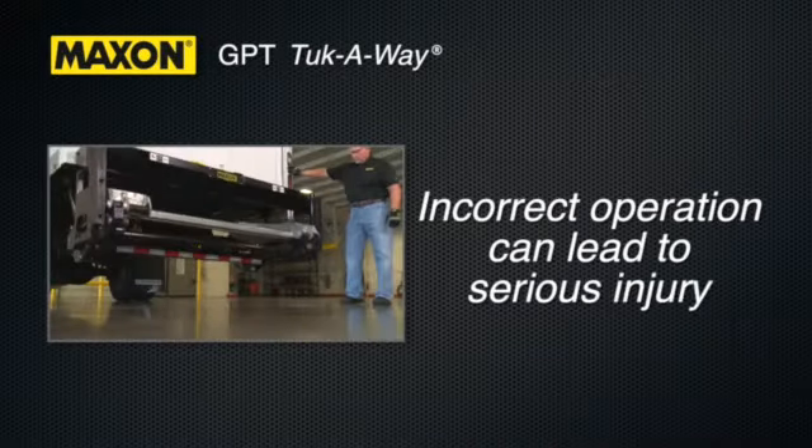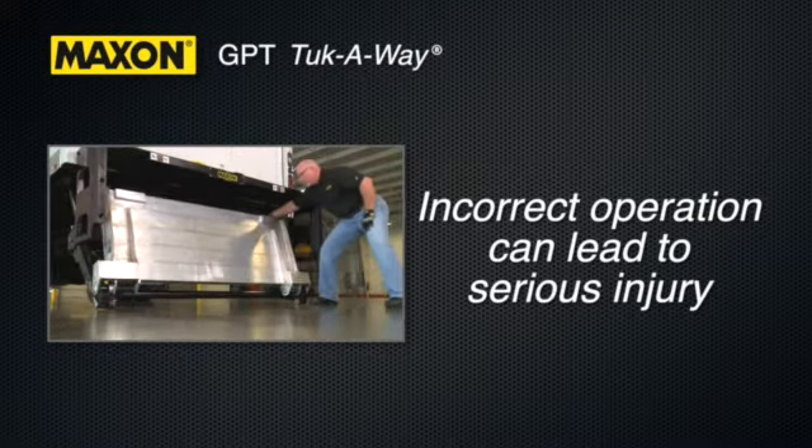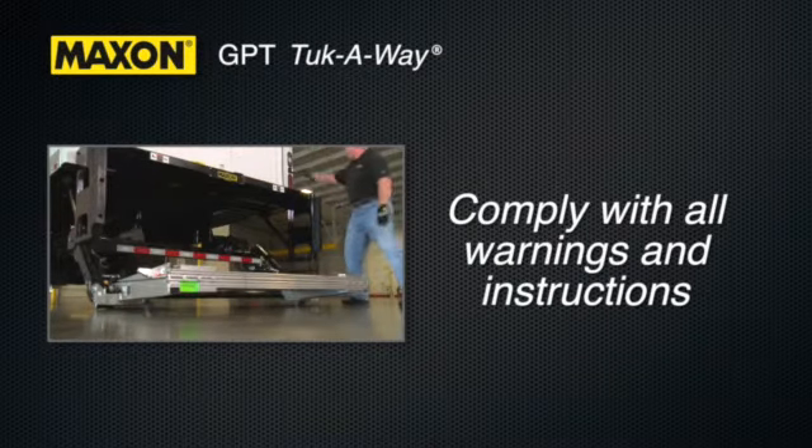Incorrect operation of the lift gate can result in serious personal injury to you or other persons in the area of operation. Comply with all warnings and lift gate operating instructions in the manual.